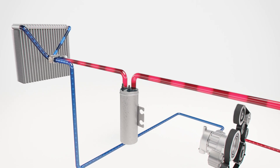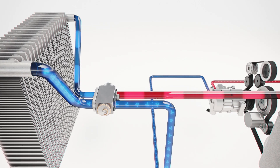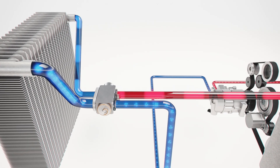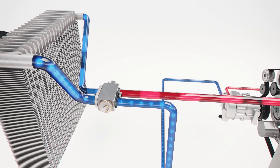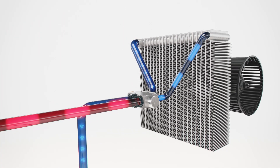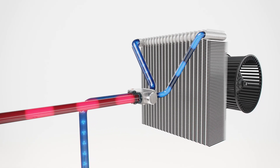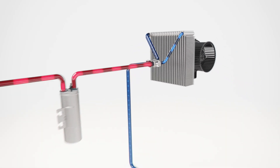Moisture and impurities are then removed from the liquid refrigerant in the dryer to protect the system from damage. From there, the refrigerant is injected through a narrow expansion valve into the evaporator, where it expands and starts to vaporize. The heat required for this evaporation process is extracted from the ambient air. Therefore, the air surrounding the evaporator is cooled down, and a cabin blower carries the air into the interior.